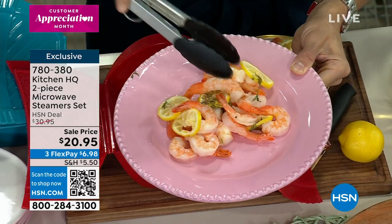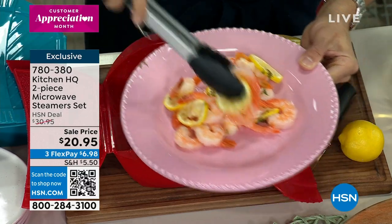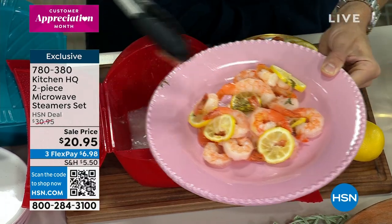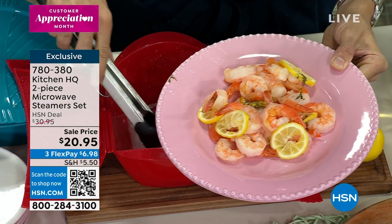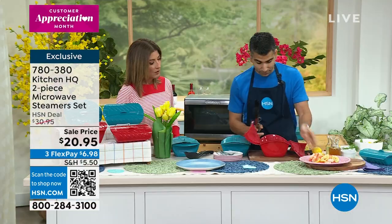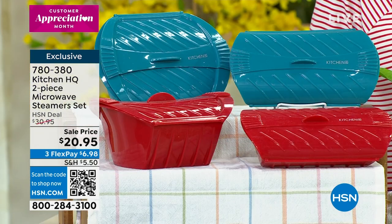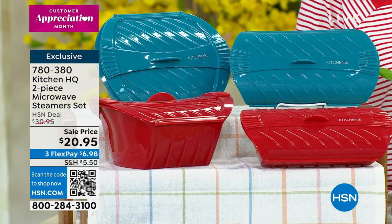And look at the size. I love this for shrimp, for veggies. This is weeknight cooking. When I come home and I know I want to get some veg on the table or some shrimp on the table, five minutes away in the microwave, which is incredible. And I love that it's $10 off today — this is an incredible buy. You're getting both for $20.95.